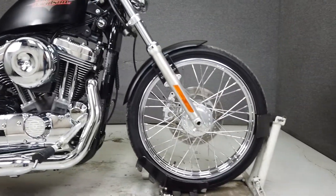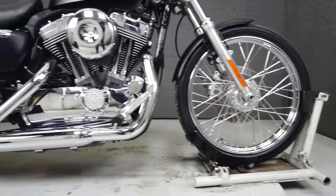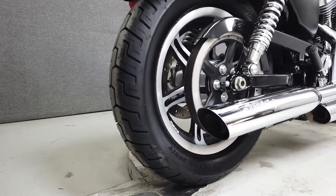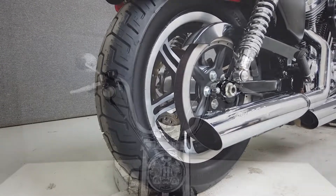It's been upgraded with a throaty Screaming Eagle exhaust, a Mustang seat, hardware to add a quick detachable backrest, an aftermarket plate bracket, LED driving light front turn signals, and an LED headlight.